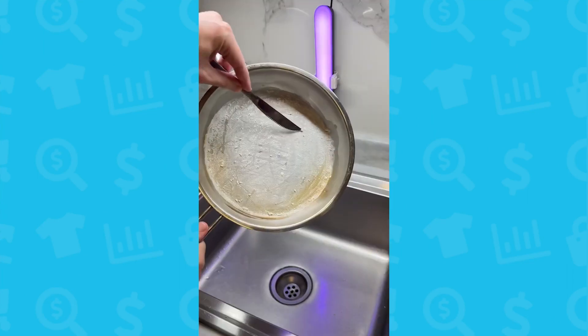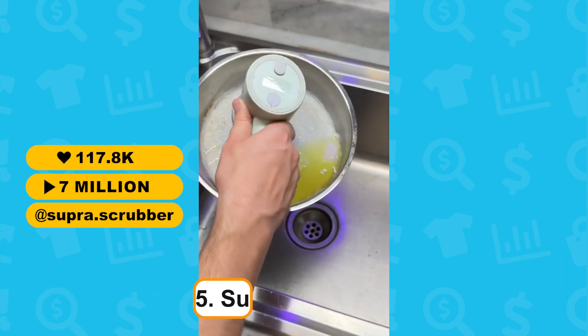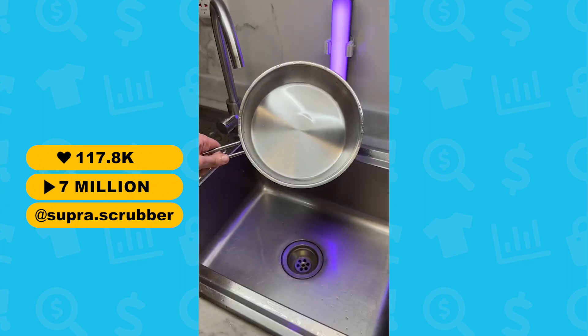Last but not least, coming in at number 5 is the Electronic Cleaning Tool. This super scrubber saves you time and energy when it comes to cleaning dishes. It comes with 6 different attachments for different surfaces. It's a very high in-demand product at the moment.